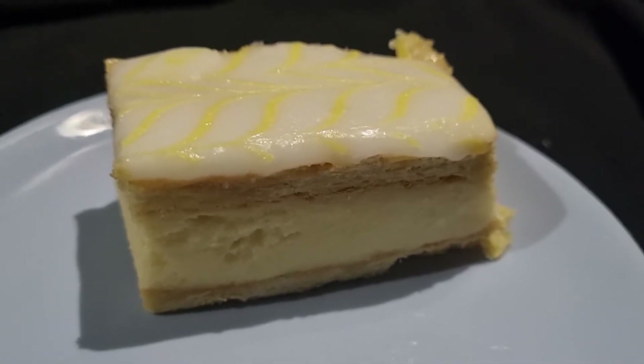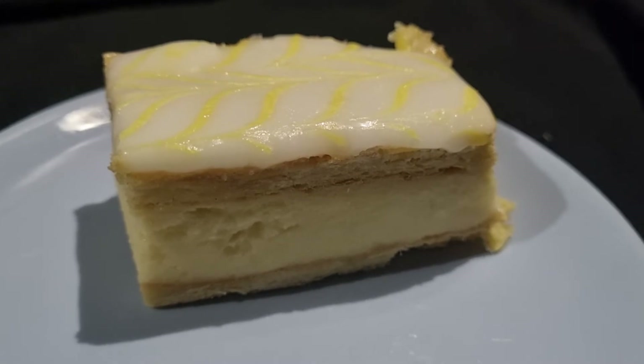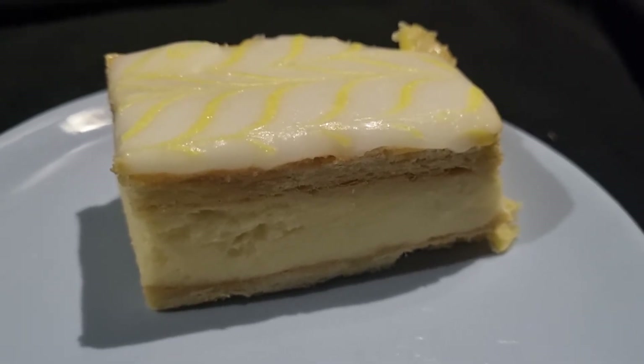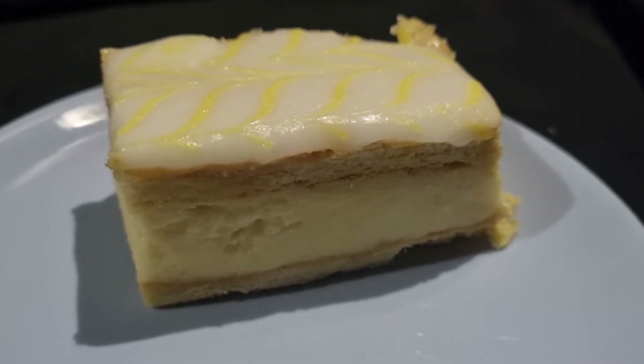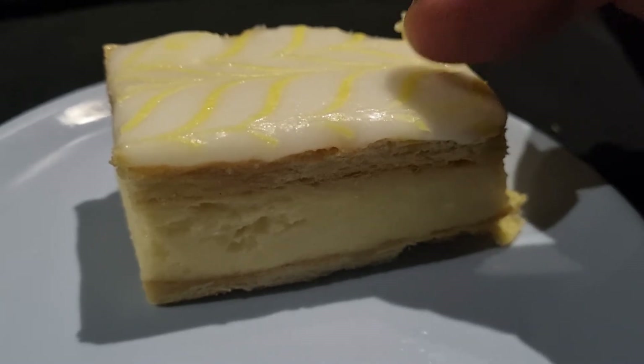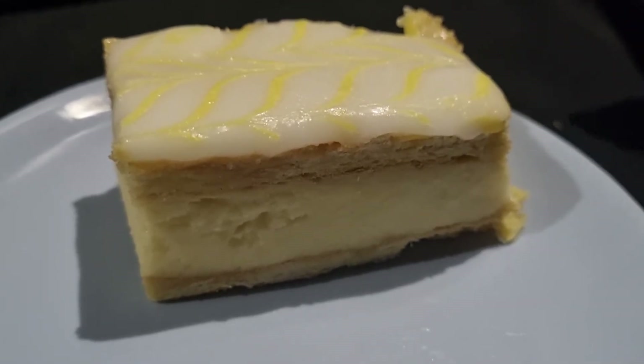Puff pastry at the bottom. In the middle you have the really, really nice soft custard. It actually looks like it should be an egg because it holds so well. Then another puff pastry on top, and then it goes into a nice fondant icing with a kind of little bit of lemon in.